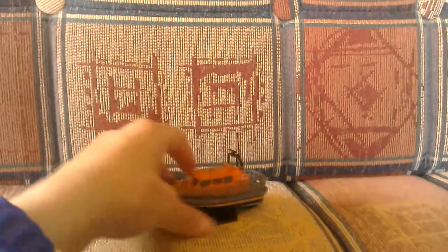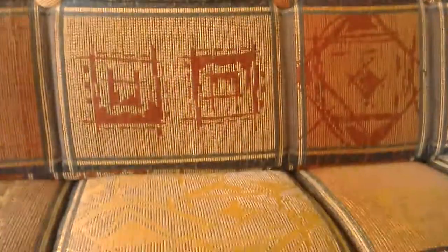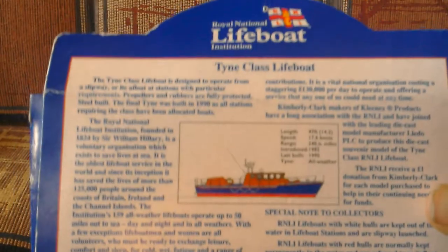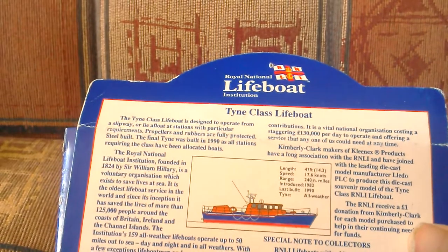The Shannon is the smaller version of the Tamar. It comes with a nice little stand. Then the next one is the Tyne class. I have some facts about the Tyne class here.